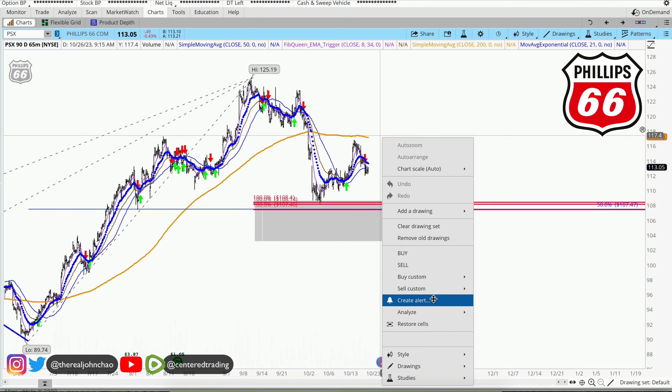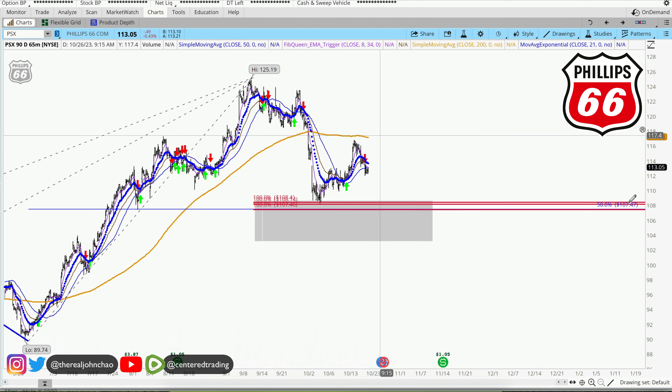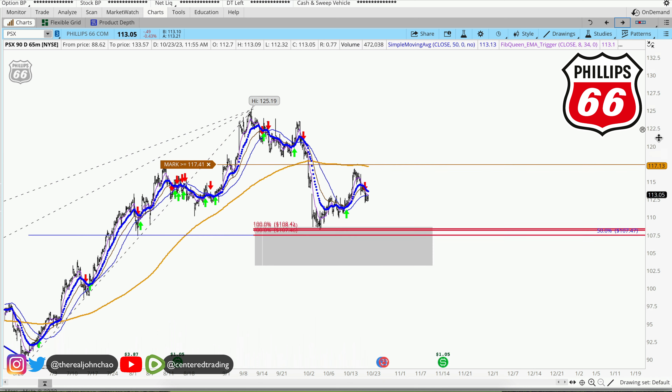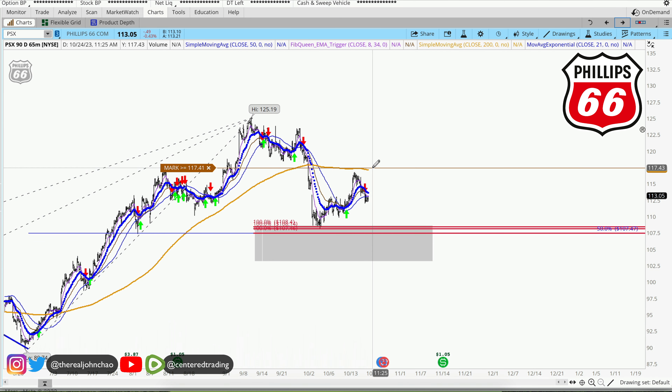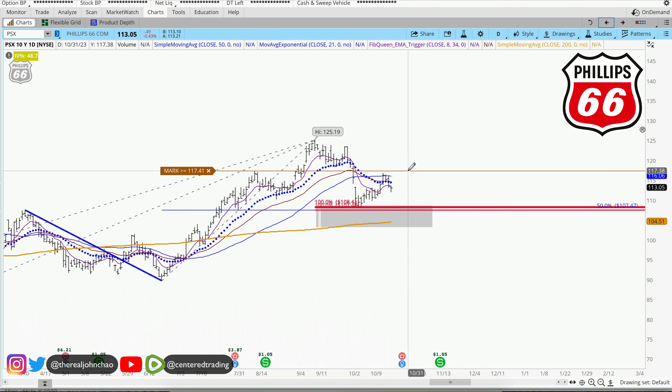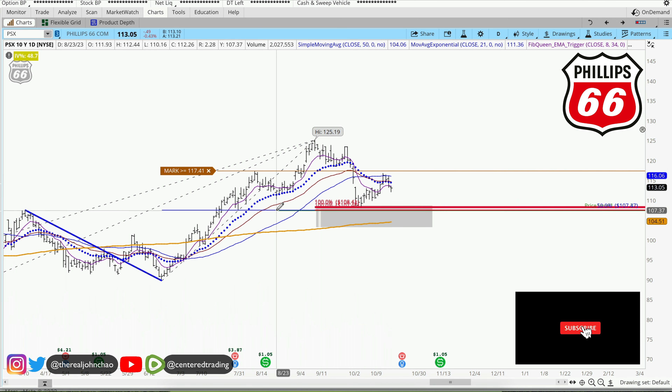We're still trading below this 200 moving average on the hourly. What we'd like to see is price pushing up above this 200, confirming strength. I would just wait until after earnings to see if price can get up above here. If that happens — not financial advice — then consider position sizing going long. But you still need to set your stop loss below this pivot low.